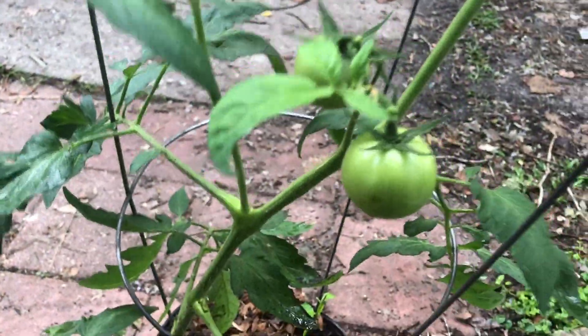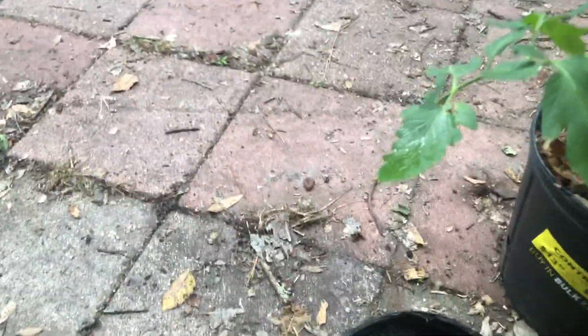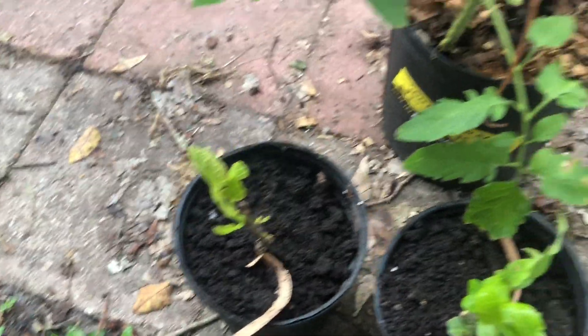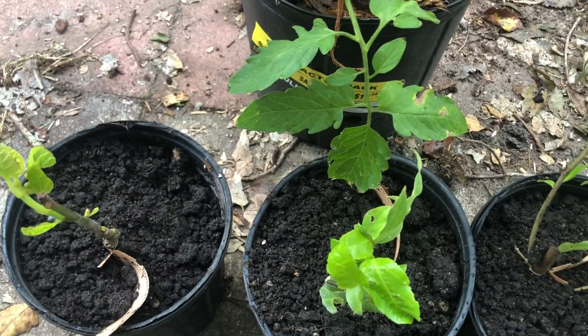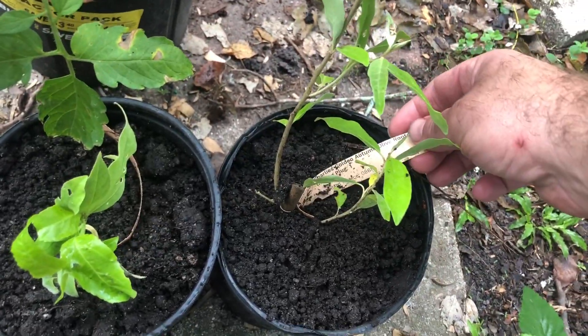Look how the tomatoes are doing — the two that I have are still blooming. From the online nursery I got a Deanna fig plug, a purple possum passion flower, and Charlie's golden autumn olives.